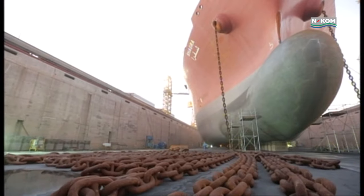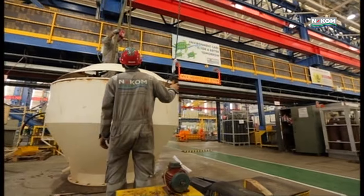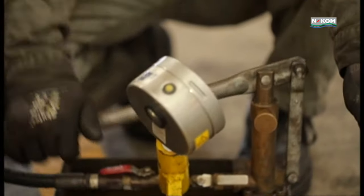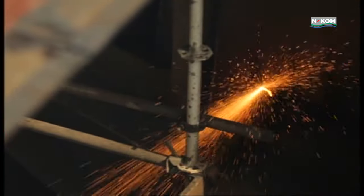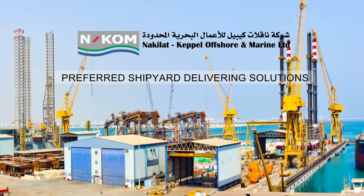Complemented by state-of-the-art workshops and our strategic positioning in the Arabian Gulf, ENCOM will continue to grow its track record of safe and timely offshore project deliveries as we propel ourselves towards becoming the preferred shipyard delivering solutions.